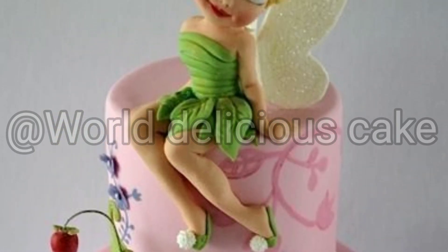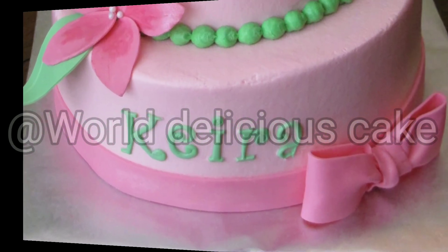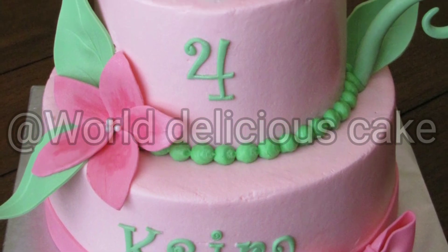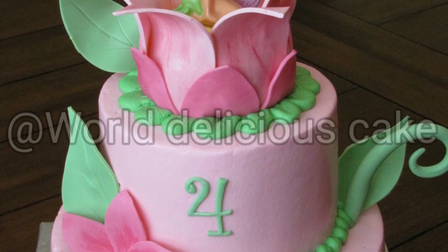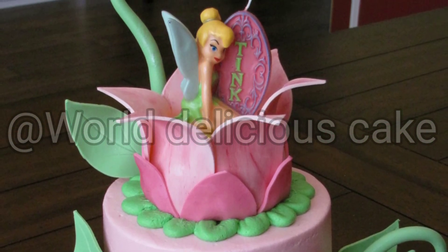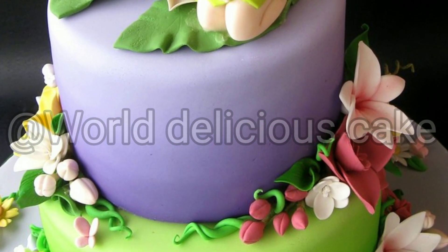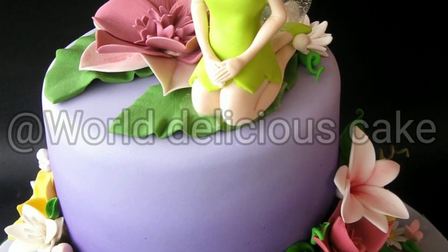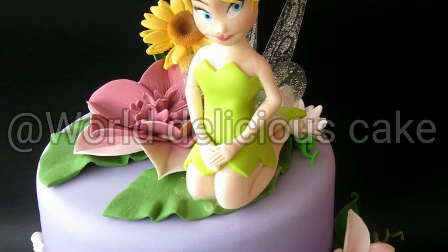Don't forget, if you like it, you can try it. If you have any options or any problem, go on YouTube and search our channel — World Delicious Cake — and you will get to see our cakes and varieties.